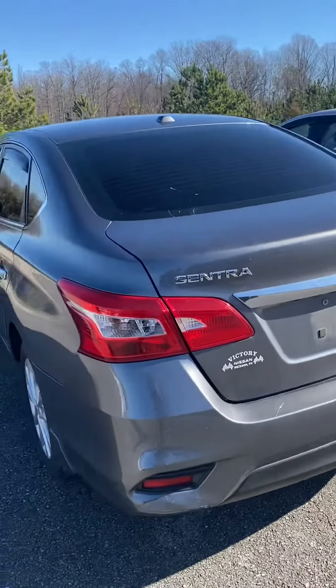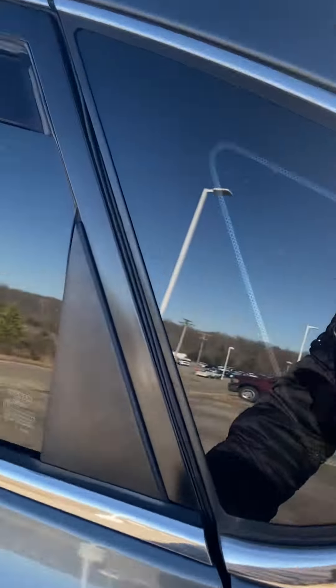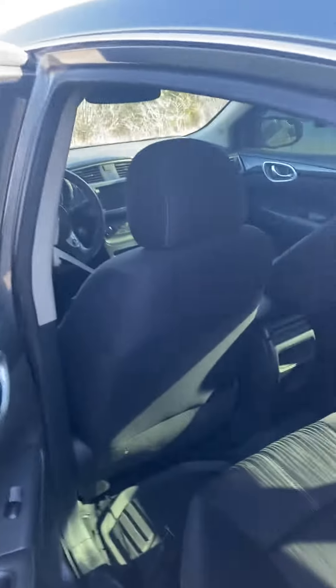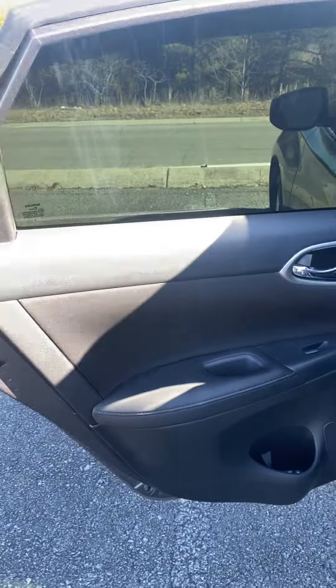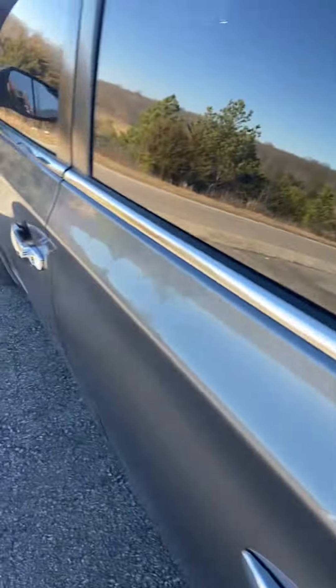Hi, this is Ashley at Victory Nissan, and this is that 2016 Sentra that you're interested in. I'm just going to take a quick look at it. It is a recent arrival — it does need to go through detail, but if you'd like to stop in and check it out today, I can get it pushed to the front of the detail line.